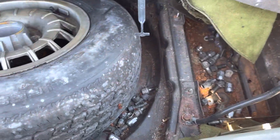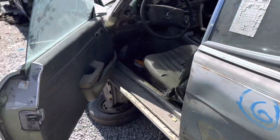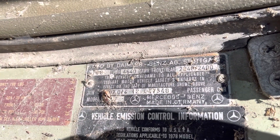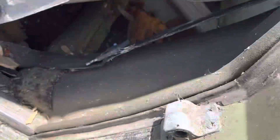Lots of rust for a California car. There's the VIN — that was number 47340 off the line.